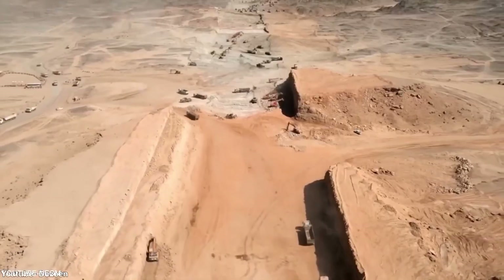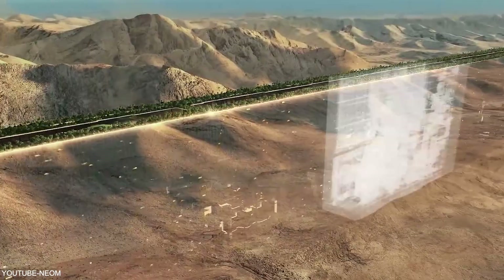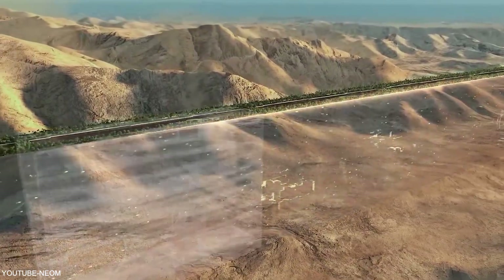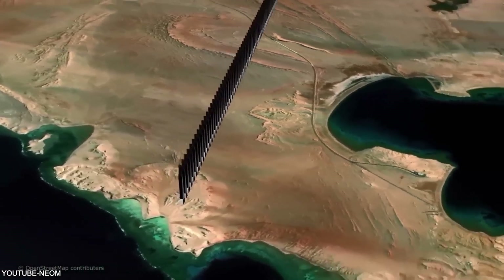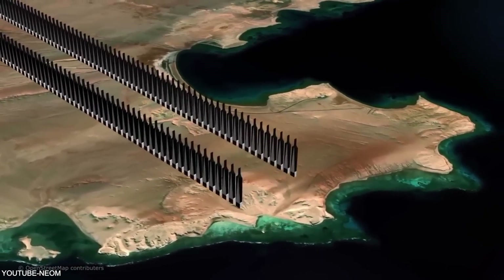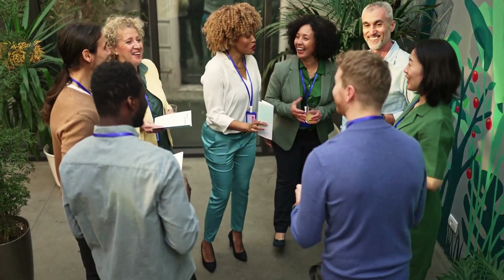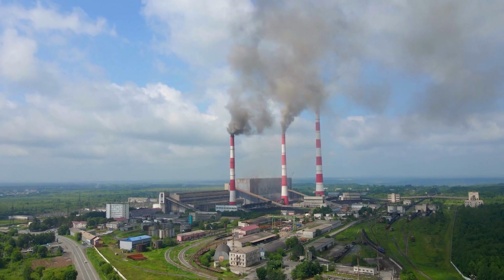At the heart of the Line Project is its sustainable urban design. Rather than a traditional city grid, this project follows a linear city concept where essential amenities, residences, and green spaces are all within a short walk of each other. This pedestrian-friendly design promotes a sense of community, reduces carbon emissions, and enhances the overall quality of life.